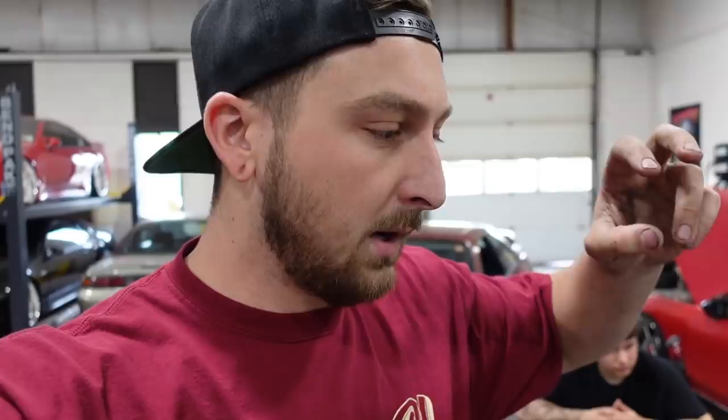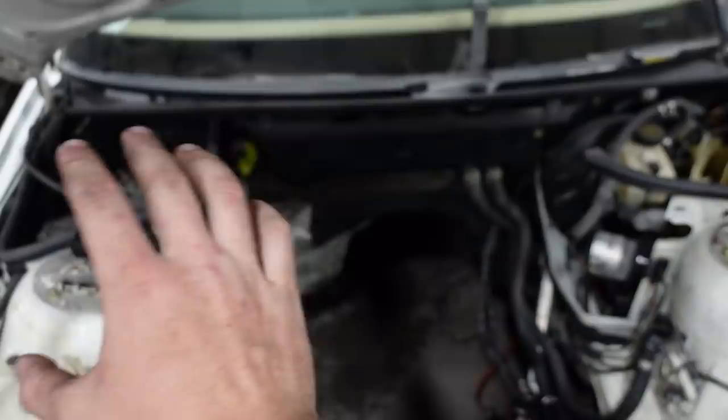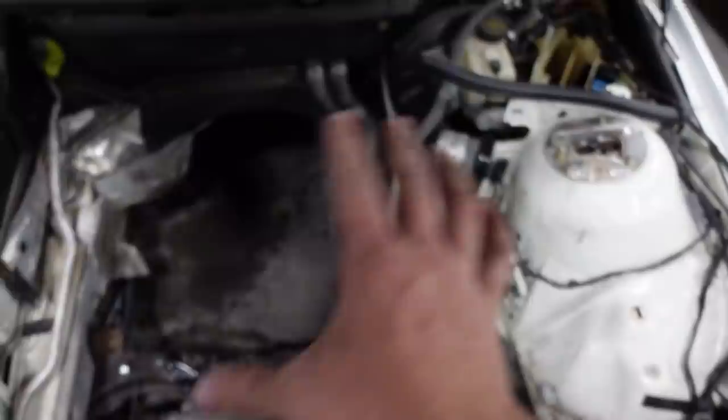We've never seen an LS in an E46 in person before, so we tried to find as much information online as possible. But there are a couple of things we couldn't figure out just by looking at pictures. Right now we want to do a rough mock-up of the engine in the bay to get a better idea of how everything fits, so we know how to prep the engine bay. We need to know: do I have to cut something, move things, or can we figure it all out before it's in its final resting place? Just shut up and mock it up.